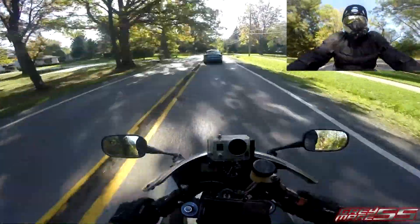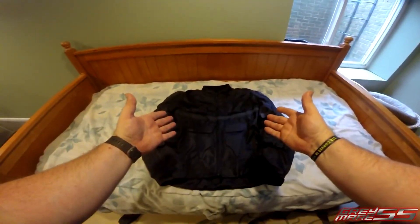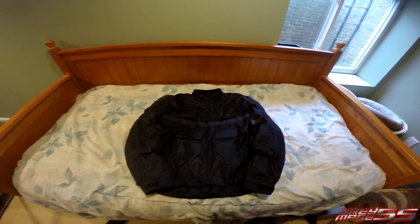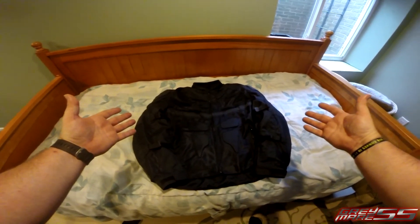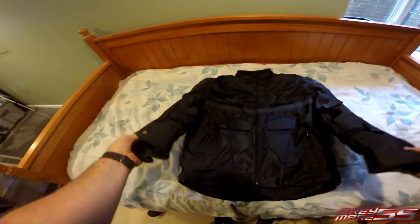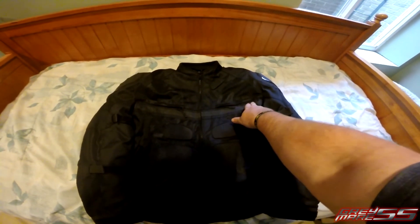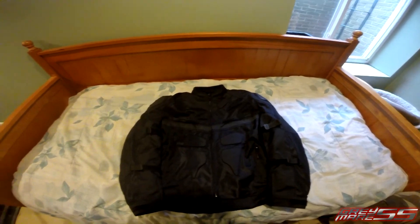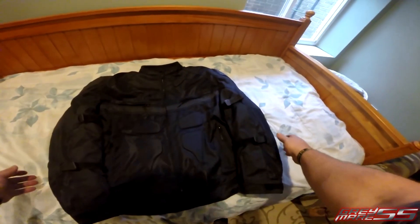Let's go ahead and take a closer look at the Viking Cycle Stealth textile motorcycle jacket. Just by the outward appearance you can see that it is a textile jacket — of course it is made with a 600 denier textile material. This stripe right here is actually reflective, so it's good for being seen in low-light situations.